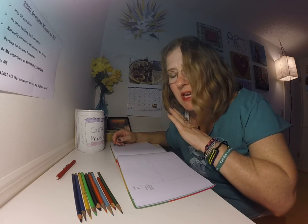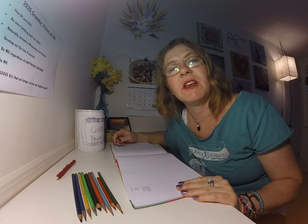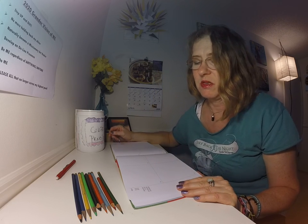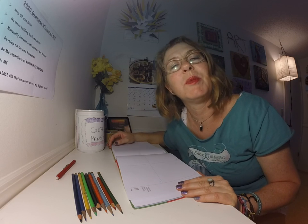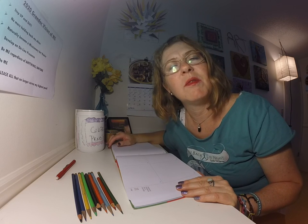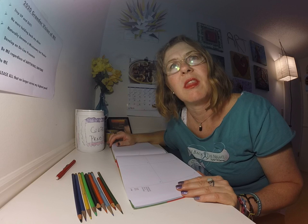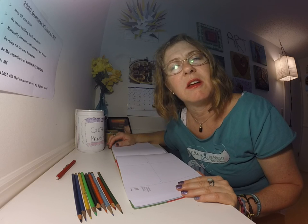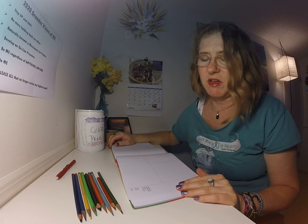Hi, it's Michelle with Masterpieces with Michelle. How are you today? It's Saturday, April 11th, and I am doing my daily sketch in my 365-day book. This is the 11th day that I've been doing it, and a friend of mine brought up something to me yesterday as she was watching my videos.